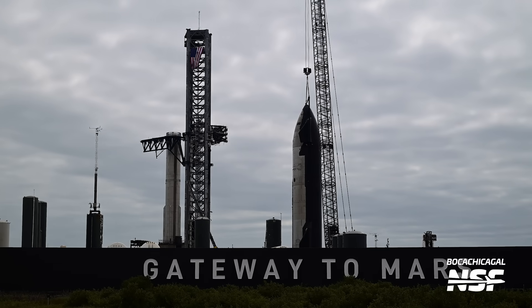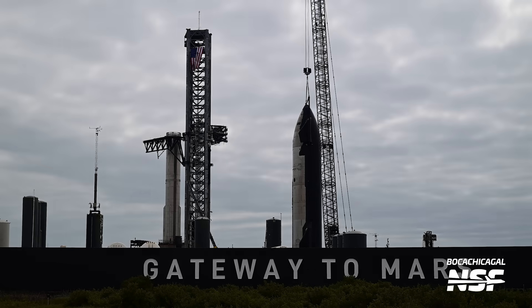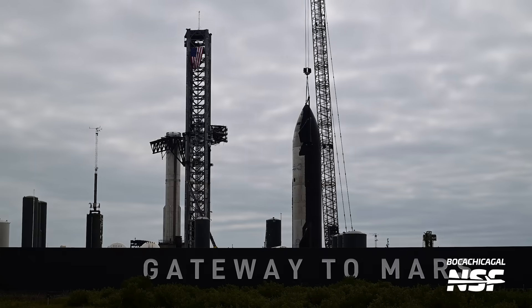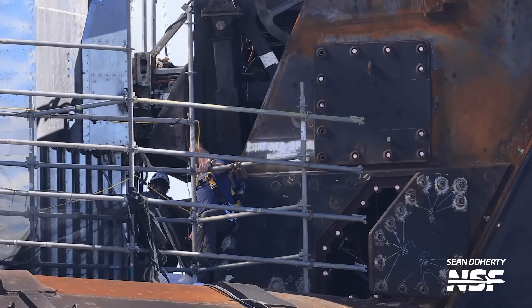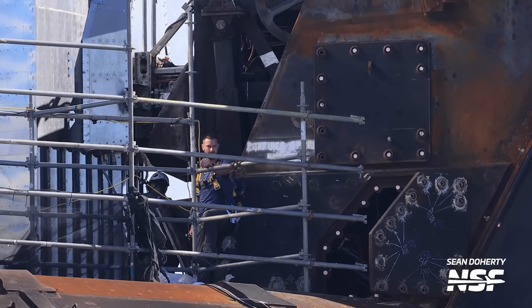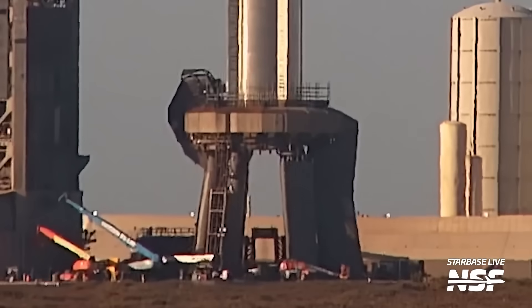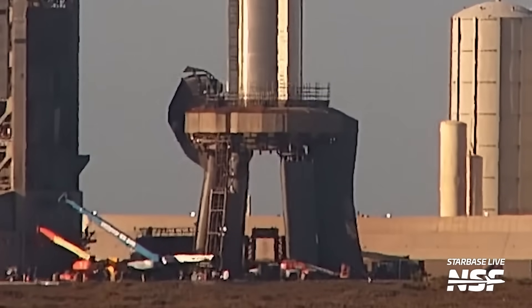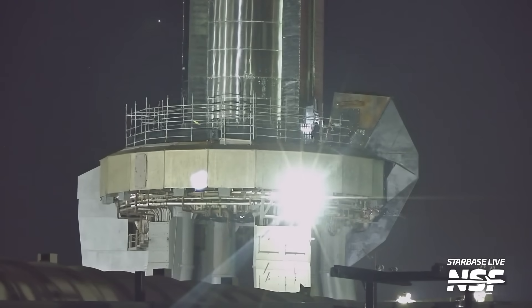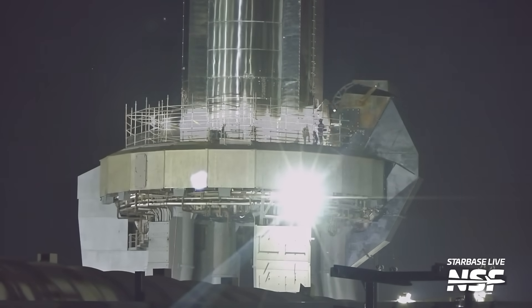At the same time Ship 28 was being lifted onto Pad B, the chopsticks were closing around Booster 10. It became clear that SpaceX had decided to remove not just the ship but both vehicles from the OLM. Before the lift of Booster 10, crews were working on the Booster Quick Disconnect system — this system needs to disconnect before a booster can be lifted off the pad. The BQD was disconnected and its protective hood was closed, but the booster was not yet lifted. This back and forth continued as the BQD opened again at night — it seems like SpaceX was either testing something or running into issues during lift operations.